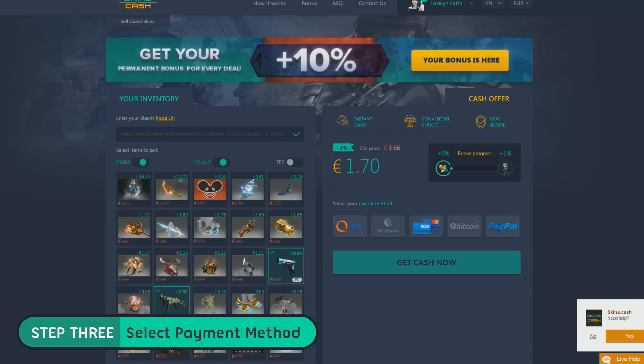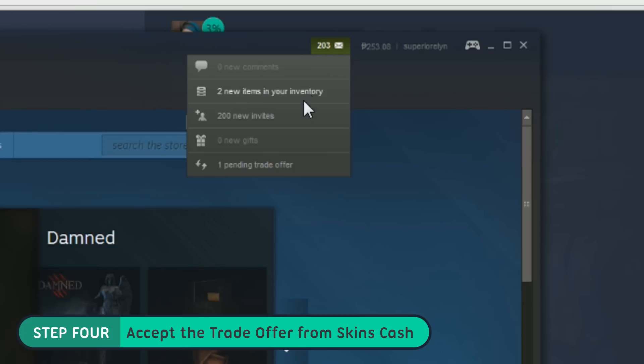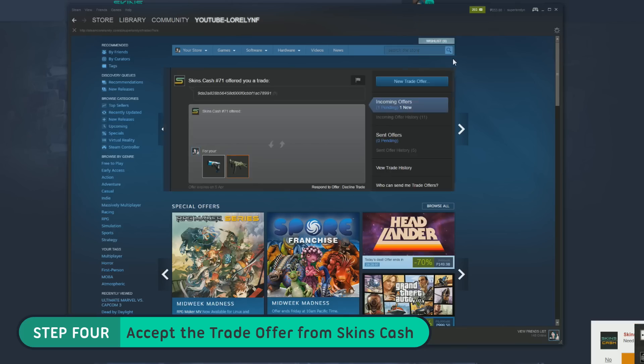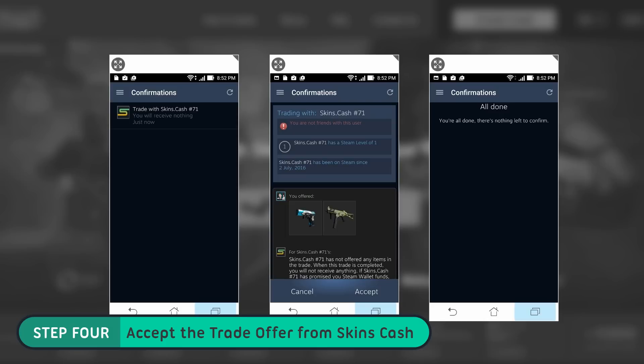Step 3: select a payout method. In my case, I will use PayPal. Step 4: open your Steam app, then accept the trade offer from Skin Cash and confirm the trade using your Steam mobile authenticator.